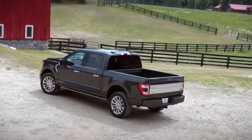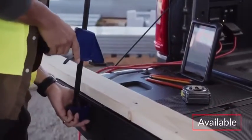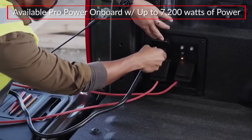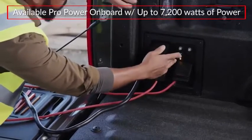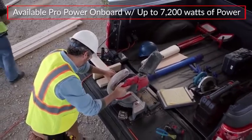An available tailgate work surface makes a convenient on-site workbench, while the available ProPower Onboard acts as an integrated power generator, offering up to 7,200 watts of power for running tools or tailgating.